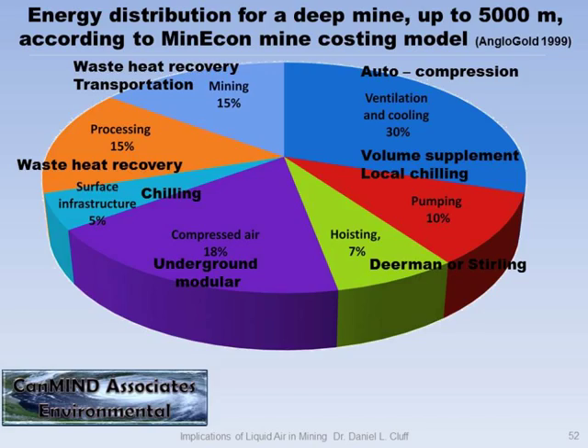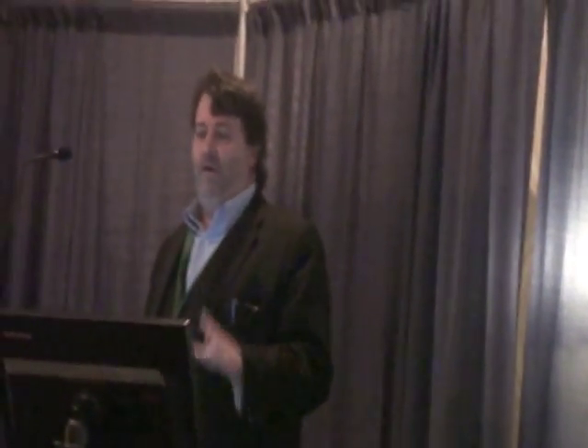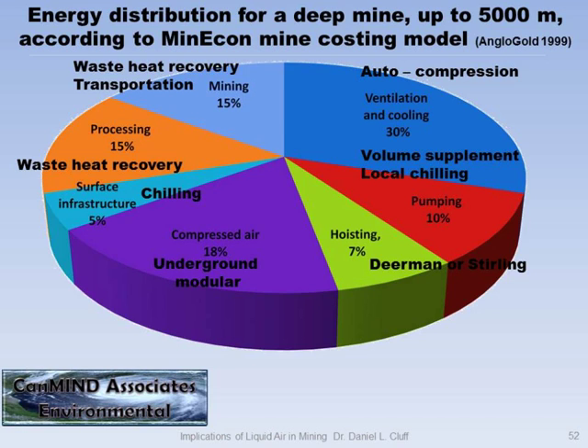Energy distribution for a deep mine up to 5,000 meters — this is not something I figured out. This was the Australian deep mine study from 2000, based on the MinCon mine economic forecasting model that Agnico did in 1999. With liquid air, all of these energy cost areas could be affected. By how much depends on whether you decide to use it in that area — but all of these areas and their price percentages can be impacted.